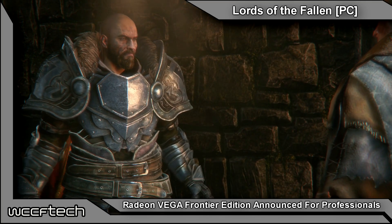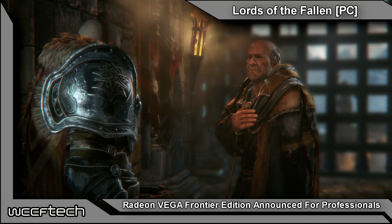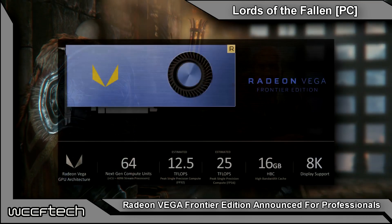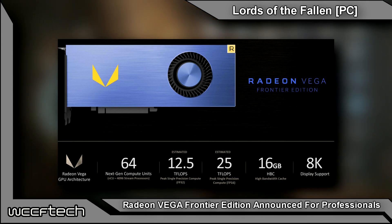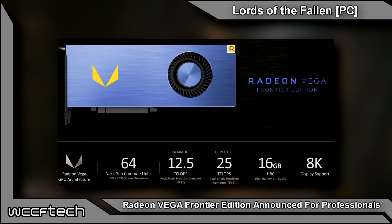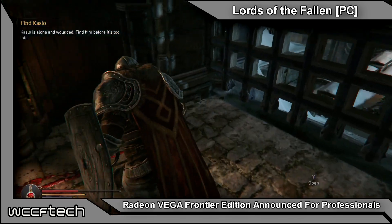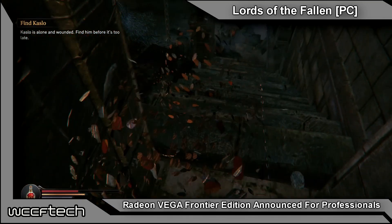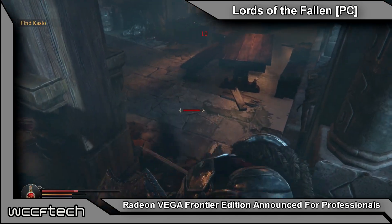This card will fulfill the needs of a wide range of consumers who want to be the first people to get their hands on professional grade Vega solutions as soon as they're available. The Radeon Vega Frontier Edition packs in 64 compute units, running at around 13 teraflops on single precision compute performance. Half precision is around 25 TFLOPS. The pixel rate is 90 gigapixels per second. We're looking at 16 gigabytes of high bandwidth memory plus their high bandwidth cache system, with a memory bandwidth of around 480 gigabytes per second.